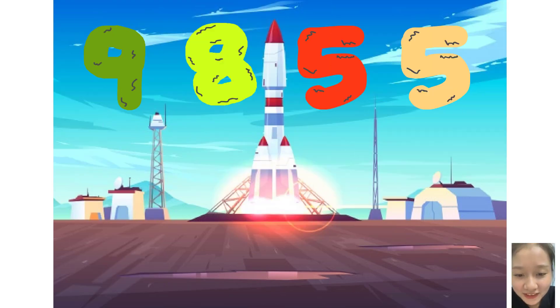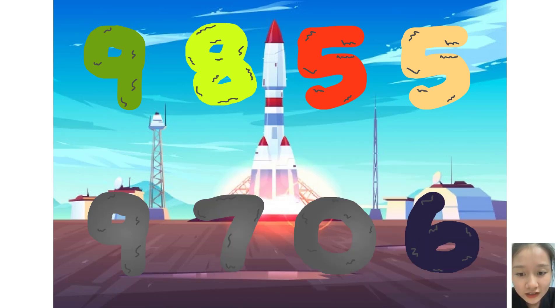Five, six, five, five, plus five, seven, zero, six. Wow, awesome.